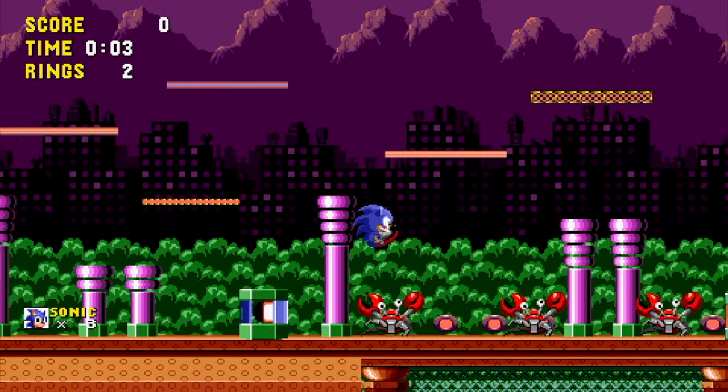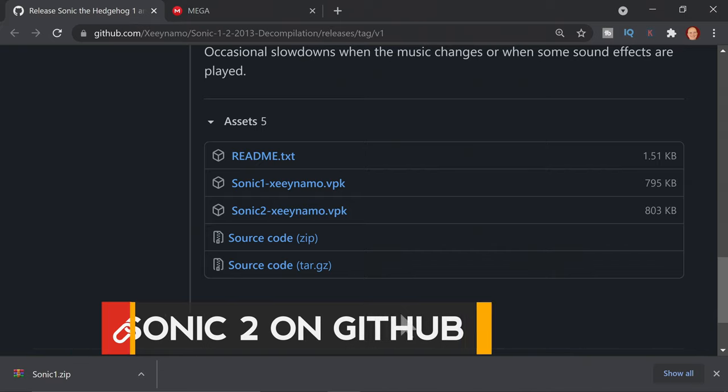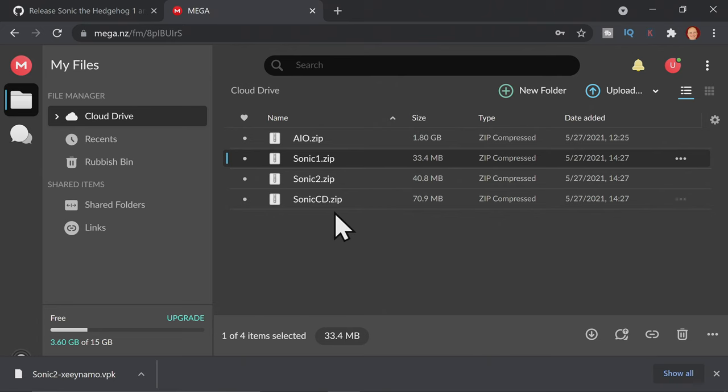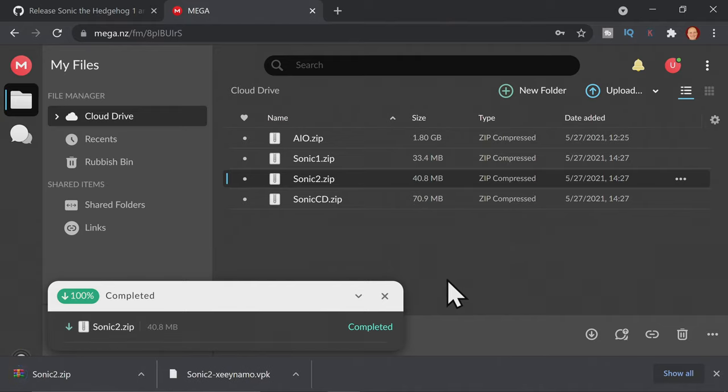Let's take a look at the next port, which is on the same GitHub page where we just left off. This time it's Sonic 2. In the assets section, go to the link that says Sonic 2 VPK and click to download the VPK file. And on the Mega site, you'll need to download Sonic2.zip. Right-click, select download, and download it to your downloads folder.